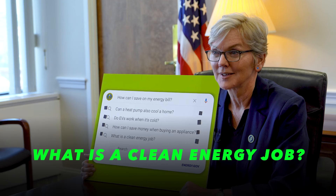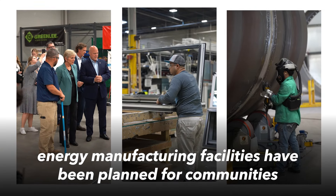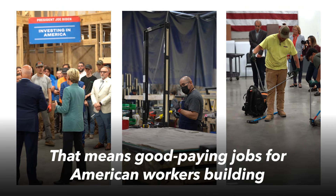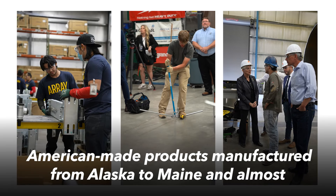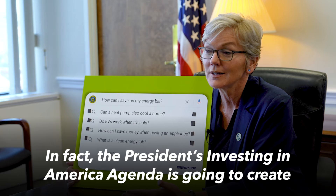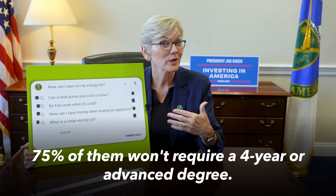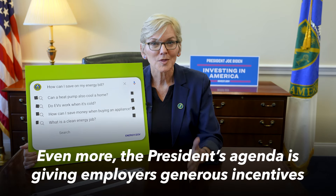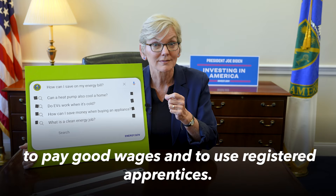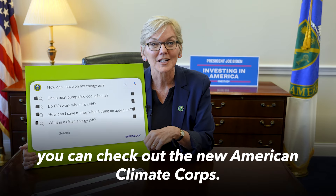What is a clean energy job? Well, since President Biden took office, over 600 new or expanded clean energy manufacturing facilities have been planned for communities across the nation. That means good paying jobs for American workers, building American-made products manufactured from Alaska to Maine and almost every state in between. In fact, the President's Investing in America agenda is going to create more than 1.5 million additional jobs over the next decade, and 75% of them won't even require a four-year or advanced degree. The President's agenda is also giving employers generous incentives to pay good wages and to use registered apprentices. For young folks looking for future-facing careers in clean energy, you can check out the new American Climate Corps.